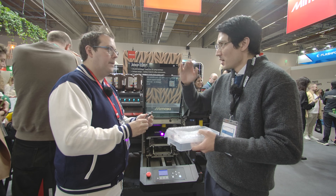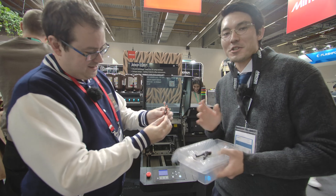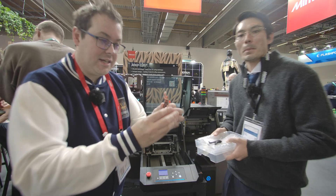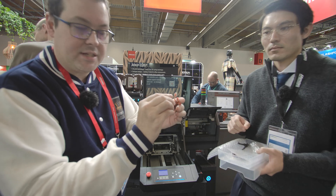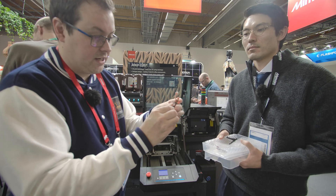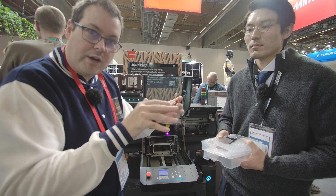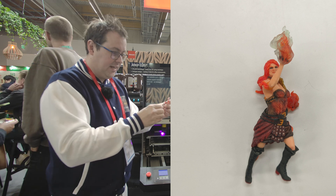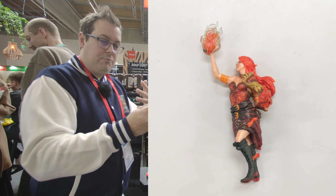Another cool feature for Warhammer fans: this printer can print in clear ink. Looking at this fantasy-style figure, you've got the flame orange in the center surrounded by translucent resin. It can do translucent clear resin alongside full detail — a flesh tone with gradient, fine piping, and everything colored to a respectable level. You could sell this straight out of the printer without any touching up.